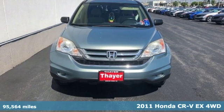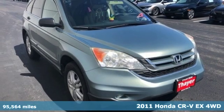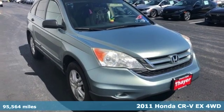It's a 2011 Honda CR-V. Every Honda is designed with the driver in mind.